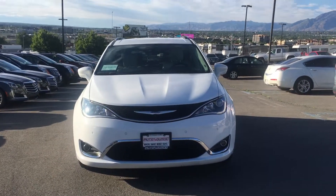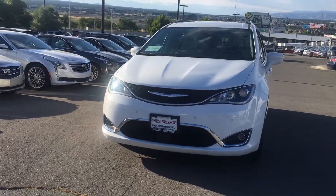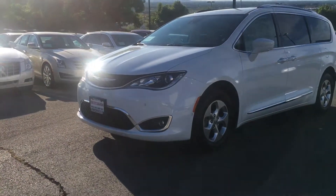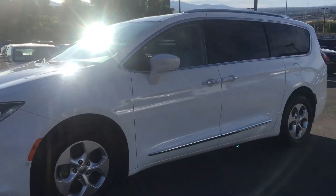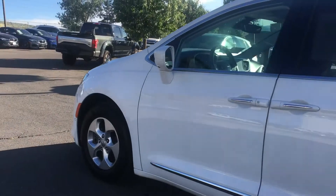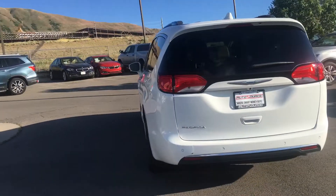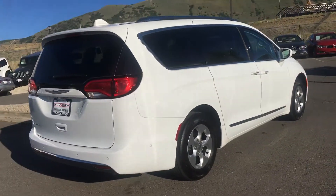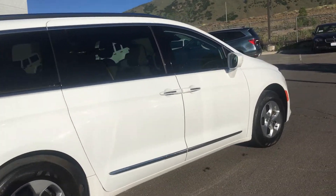Here is our 2017 Chrysler Pacifica. Showing you the full exterior — everything pops and works, just to show you the true condition. The Chrysler Pacifica is probably one of the fanciest and most luxurious vans I've ever seen. This one still smells brand new, rides brand new — it's in excellent condition.